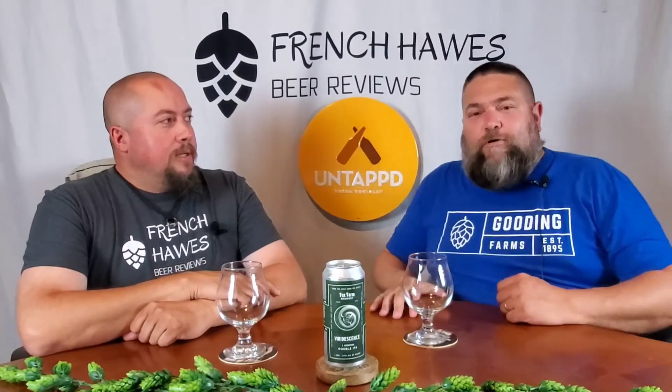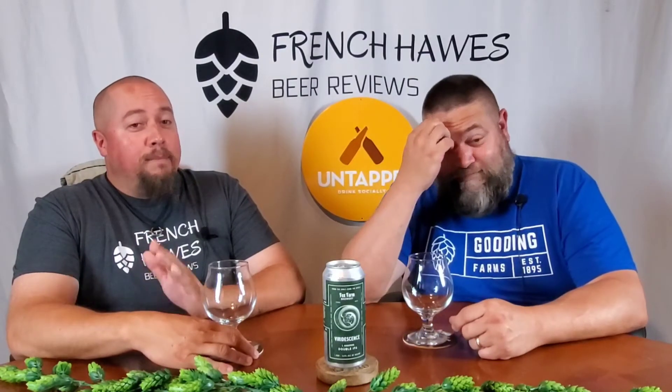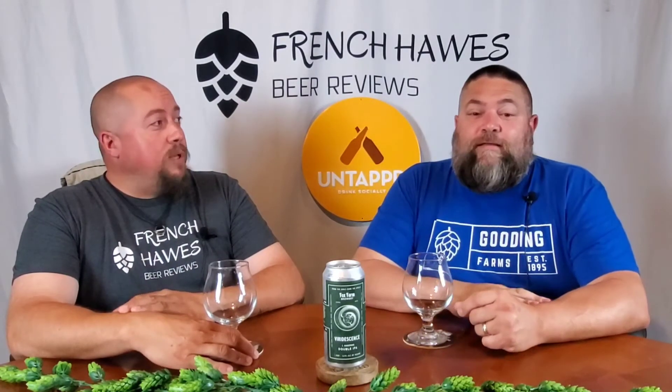Hello again and welcome to French Horse Beer Reviews. I'm Scott. I'm Jeff. Tonight we have a beer from the Fox Farm Brewery out of Salem, Connecticut. We had a visit there a couple years ago — very nice visit, very nice brewery. Highly recommend going to visit there. Just a nice place with very good beers.